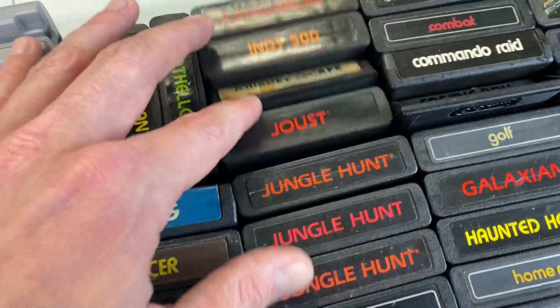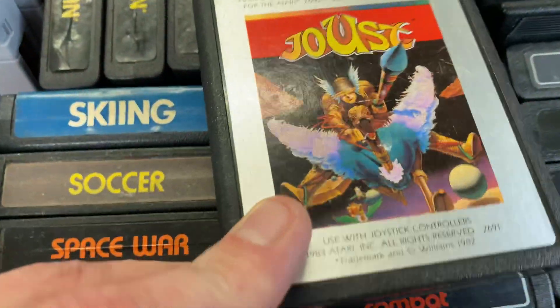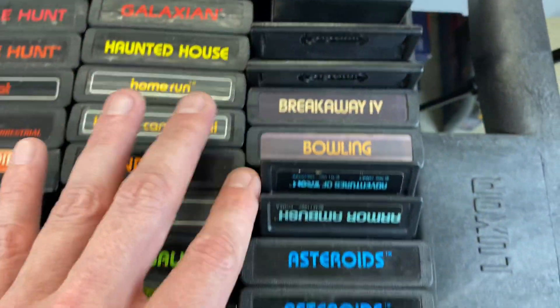Atari stuff also. Joust — I think this one has some cool art on it, check that out. Flag Capture. Breakaway Bowling.